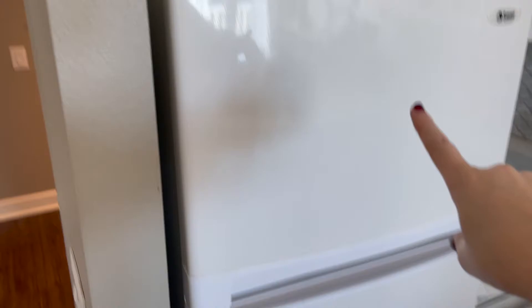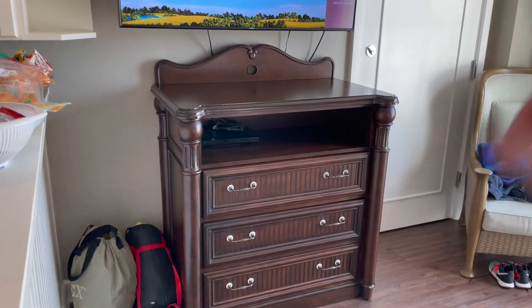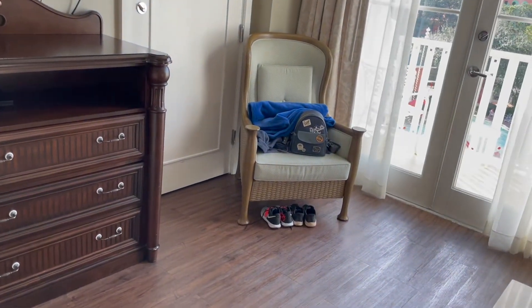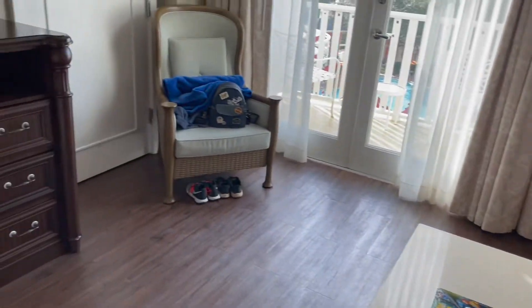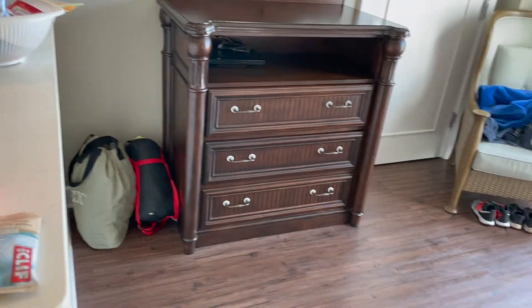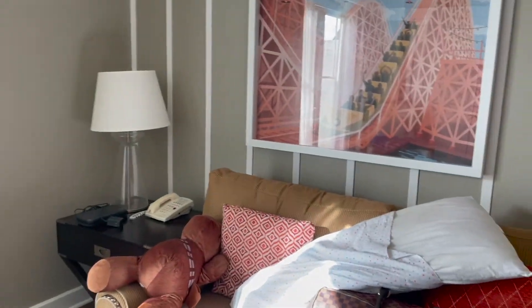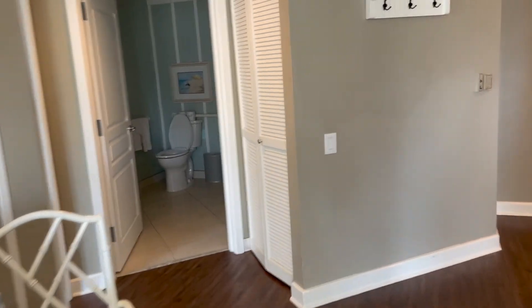We have a freezer and fridge, the Disney TV playing, lots of drawers, and a DVD player, which is really nice. What's frustrating about these one-bedrooms is they don't sleep five, they sleep four. The pull-out couch is a bed option, and my son was very excited about that for the studio. We brought an air mattress because he doesn't like sharing a bed with his sister, so he'll be on the floor instead.